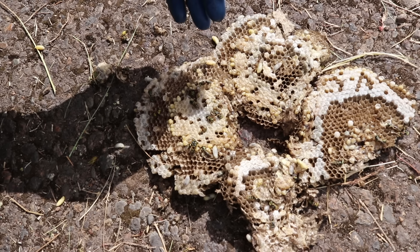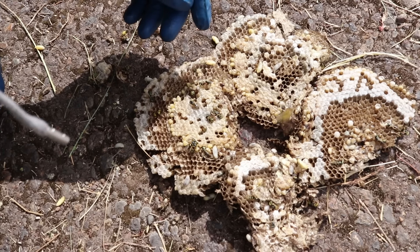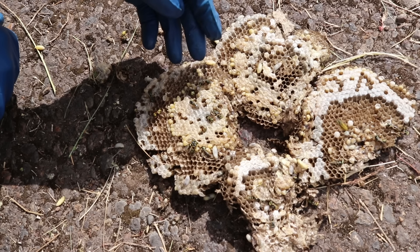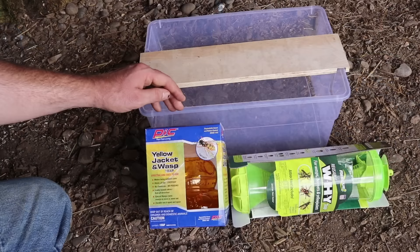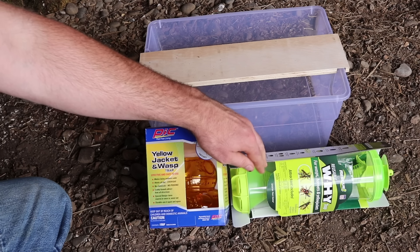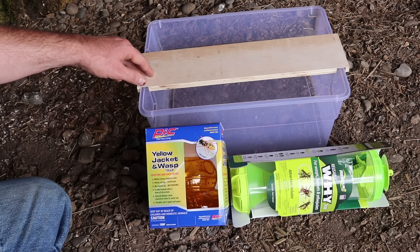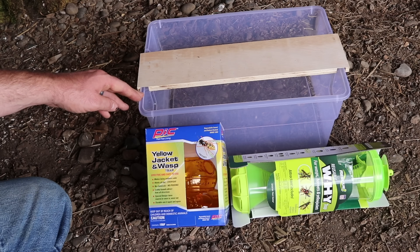Not everyone's going to want to dig up a yellow jacket nest. I did get stung right there where the glove meets the sleeve — it's pretty dangerous. Luckily I'm not allergic. But there are easier ways to deal with yellow jackets. If you can't find and destroy the nest, the next best option is to trap them, which can be very effective at reducing numbers. I have two commercially available traps here and one homemade trap. We're going to set these up side by side and see which one catches more yellow jackets.